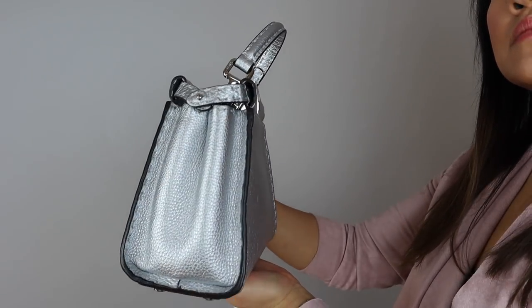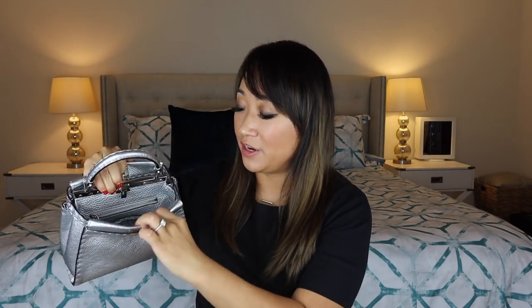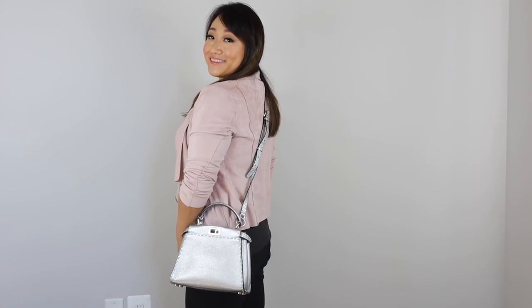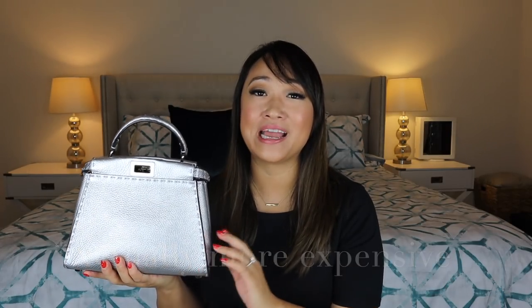Next up is my mini Fendi Peekaboo in silver leather with silver hardware. I had wanted a Fendi Peekaboo for so long and I'm so glad I got this one. The Fendi Peekaboo retails in the United States for $3,390. One pro is that I think it is a classic bag that will stay relevant for a very long time. I love the organization — one compartment in the front and one in the back so you can split up your items nicely. One con is that it is very expensive, approaching Chanel prices, which is really hard to swallow, but it is a beautiful bag.